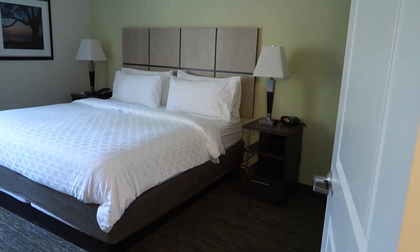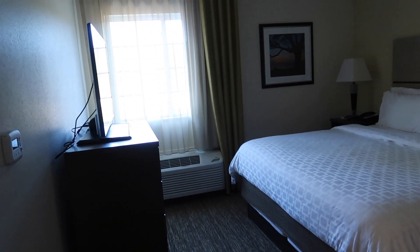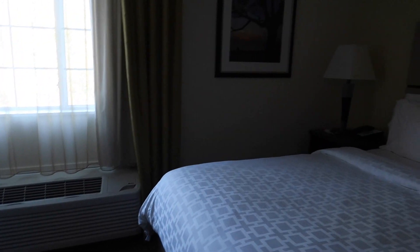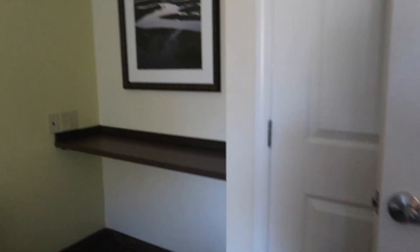And here's the master bedroom — TV, nice dresser, a workstation, and a closet.